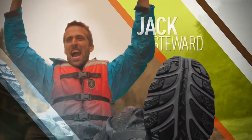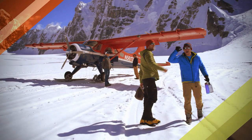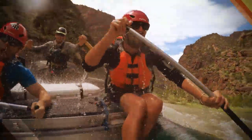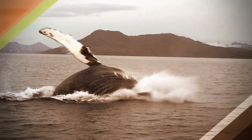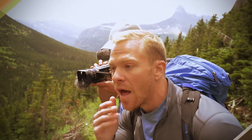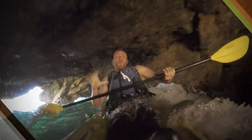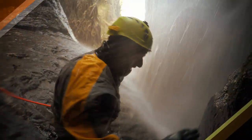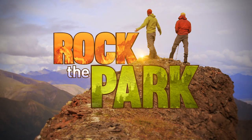I'm Jack Stewart and I'm Colton Smith. We've been buddies for years, always in search of the next adventure. We share a passion for our national parks and other wild places around the world — heading off the beaten path, pushing our limits, and experiencing nature's best-kept secrets. It's how we rock the park.